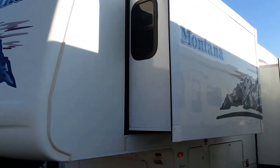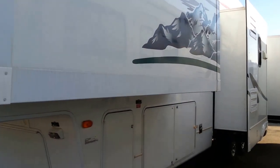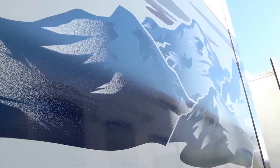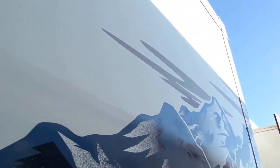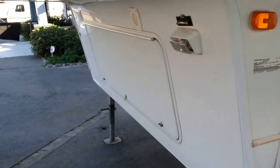This is a four-slide fifth wheel. Let's see if I can get your attention to the shape of the decals — this is something very hard to find on a Montana. Decals are in very good shape.